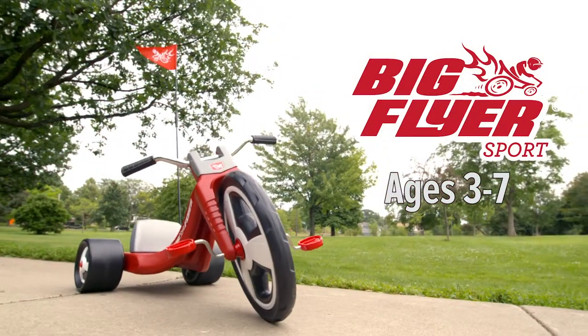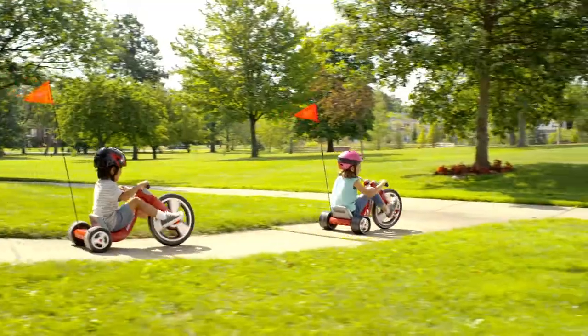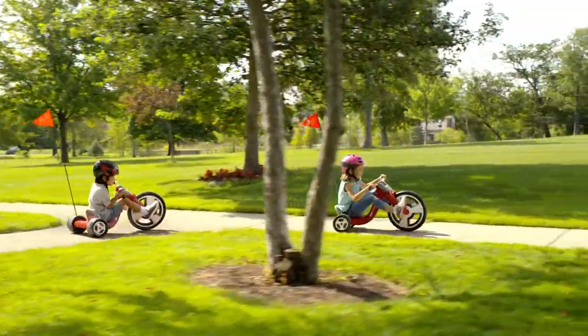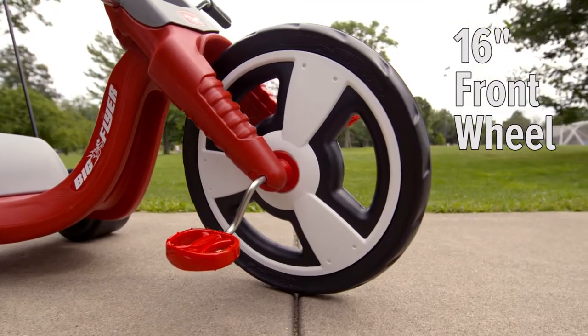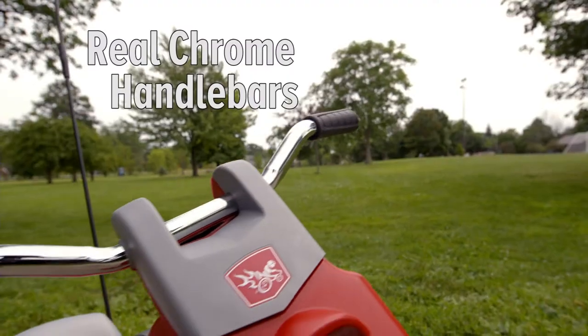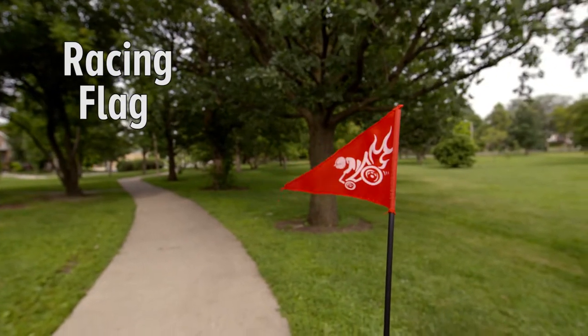The Radio Flyer Big Flyer Sport offers ultimate speed and superior quality. The big front wheel and low seat offer a fun and fast ride. It is specially designed with a large 16-inch front wheel, real chrome handlebars, and a racing flag for added visibility and fun.